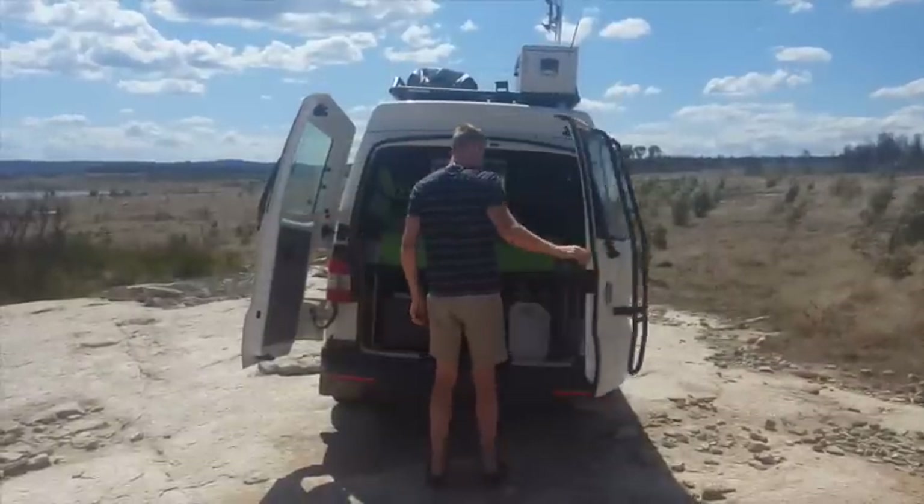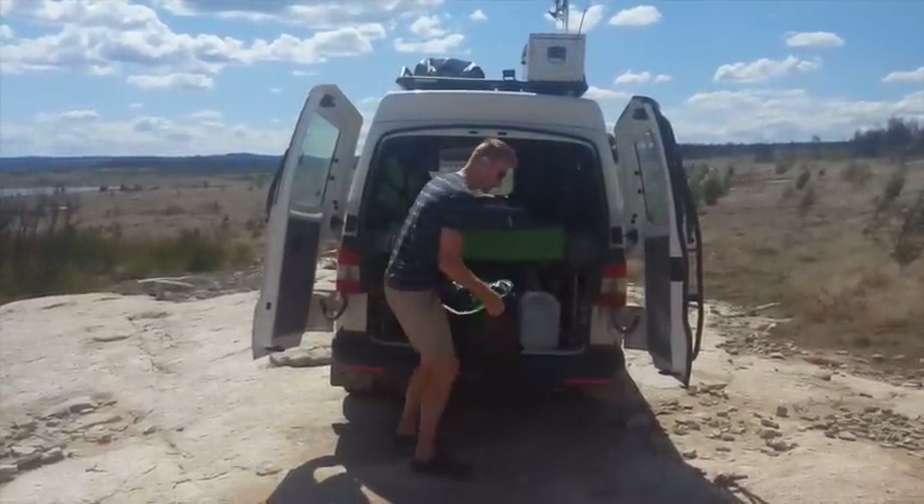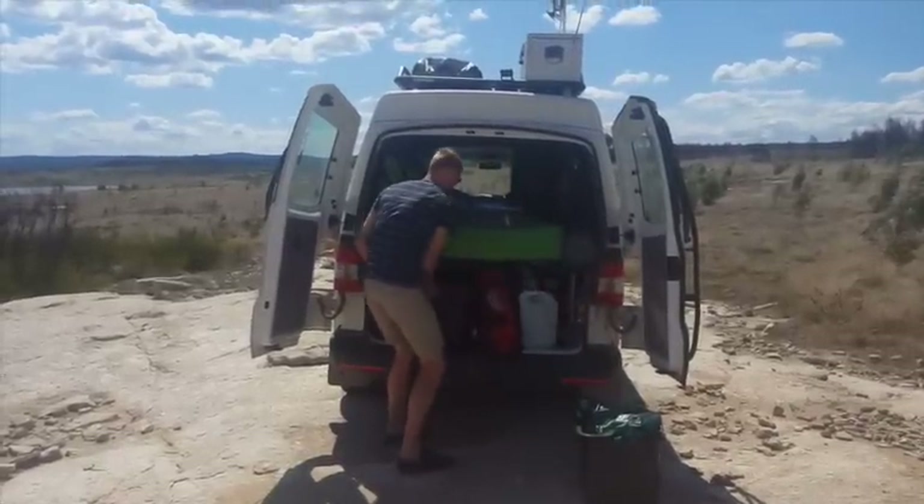The rear barn doors provide easy access to the huge under-bed storage area, which also houses a 55 litre drinking water tank. It's a great place to keep all the things I don't need daily.